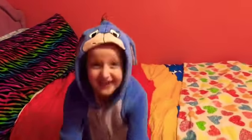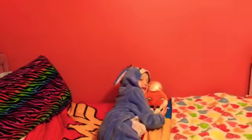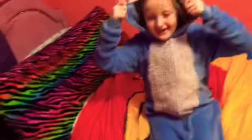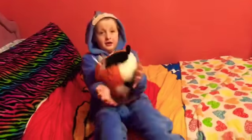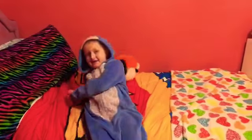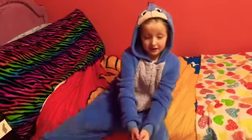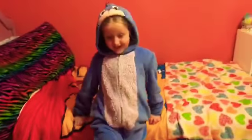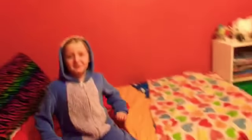This is Tasha. Can you please put your head on? This is Tasha. That's how you get camera light. See you guys next time!